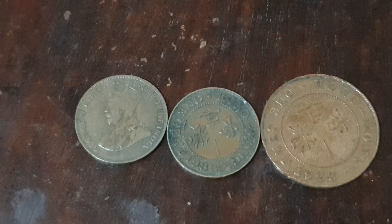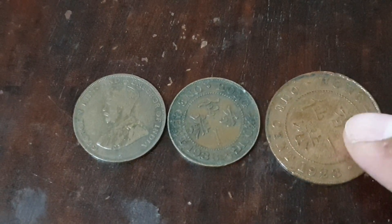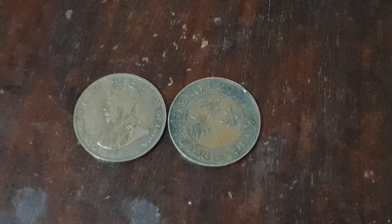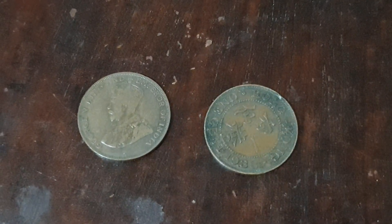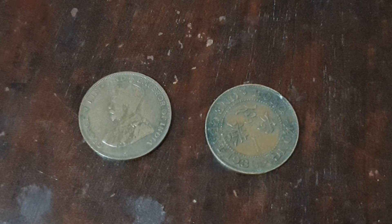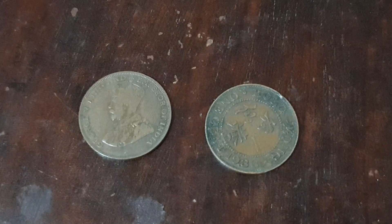So anyway, these two coins are from 1933. Their value is one cent, composed of bronze, with a weight of 3.94 grams and 22 millimeters in diameter. I always mention the composition, weight, and diameter of the coin.